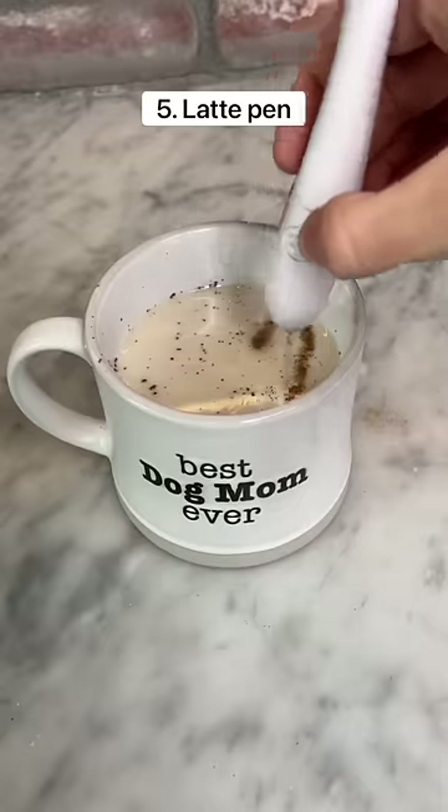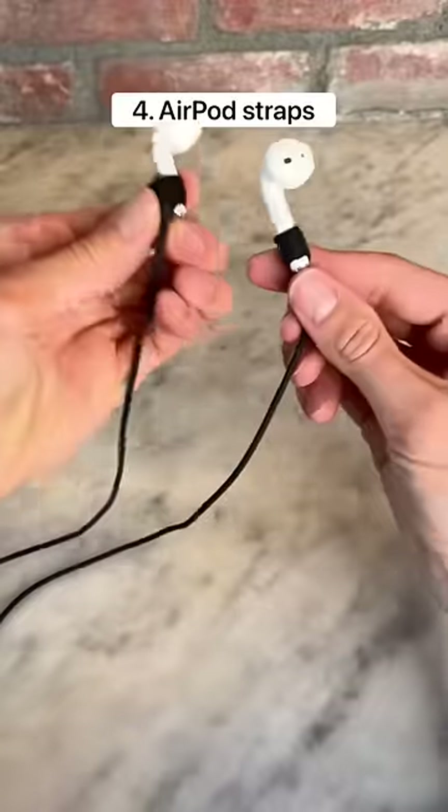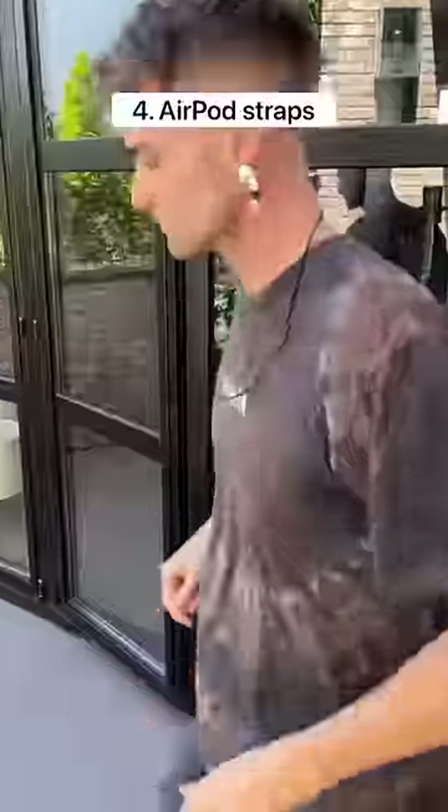This is a latte pen that lets you draw meaningful designs on any type of drink. These are AirPod straps which are magnetized to help you never lose your AirPods, especially when you're on a run.